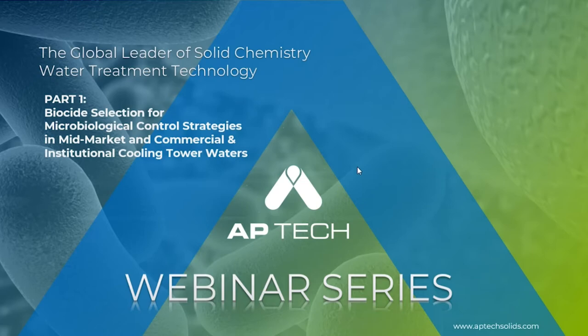Thanks Megan. On behalf of AP Tech, we appreciate you all joining us today for part one of a two-part series on biocides. Part one focuses on biocide options for controlling microbial activity and biofilm in middle market industrial, commercial, and institutional cooling tower waters.